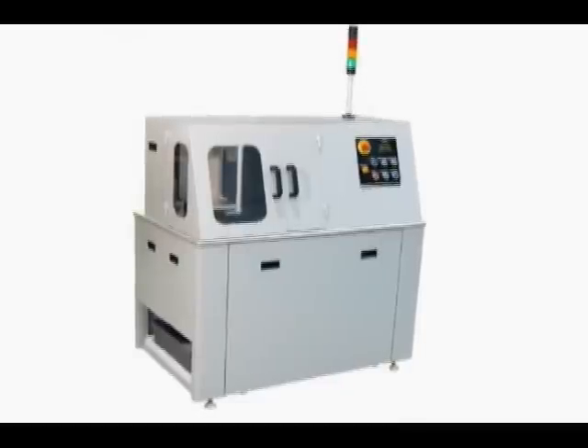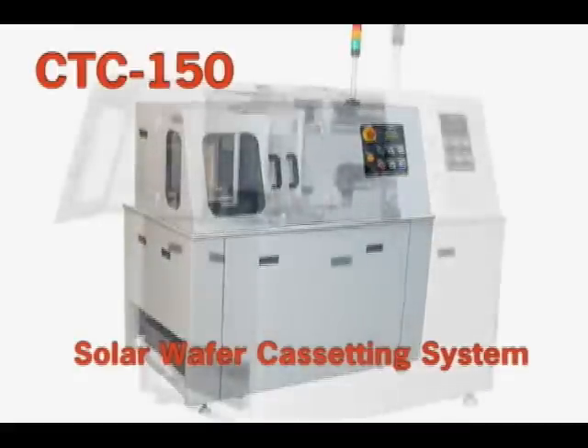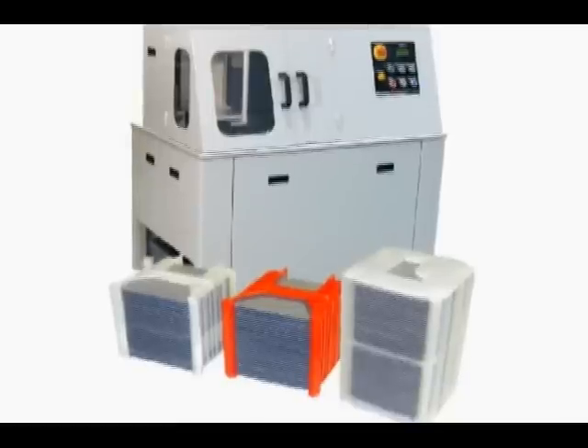Automation Technology introduces the new model CTC150 solar wafer cassetting system. The CTC150 addresses the need for reliable automated cassetting of thin solar wafers.